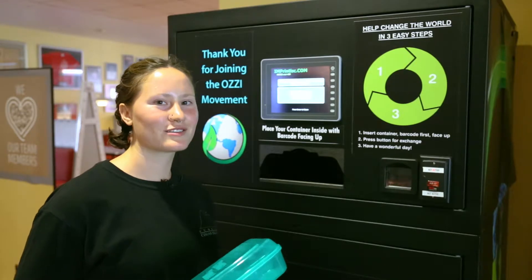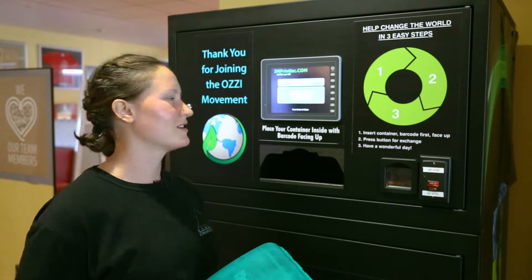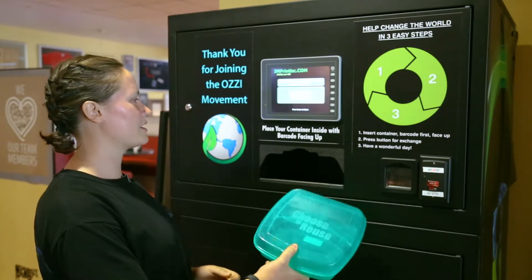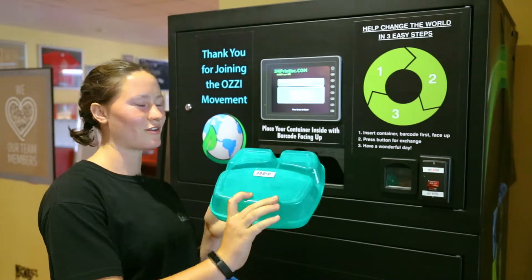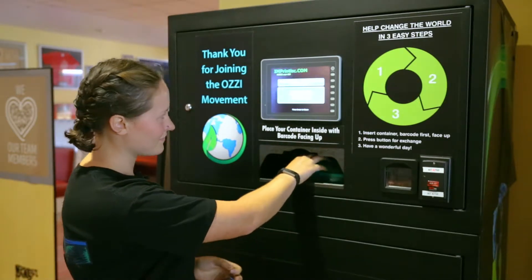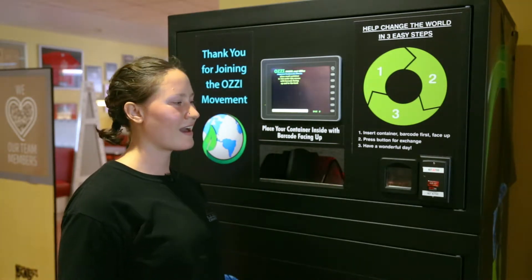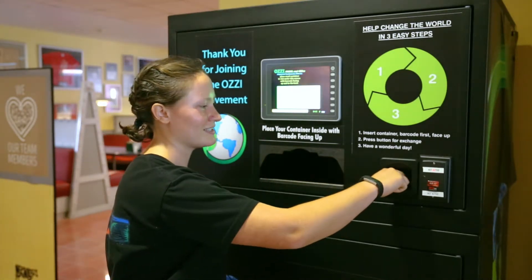When you're done with your box, you can return it at the station in McKinley's or at the front desk in Brooks. To return it, all you have to do is place it facing up with the barcode into the slot. Then you'll press this button to get your token back at this slot.